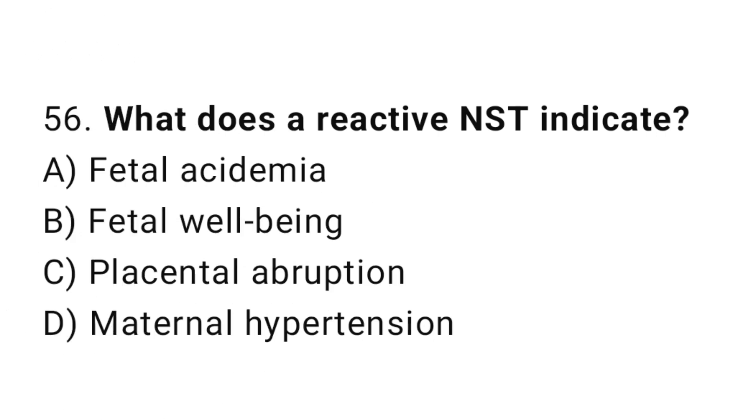Question 56. What does a reactive NST indicate? The right answer is B: fetal well-being.